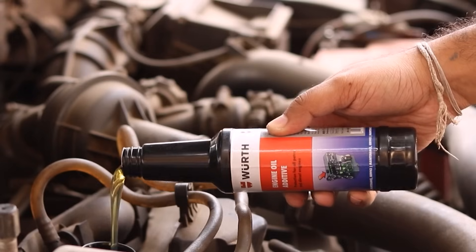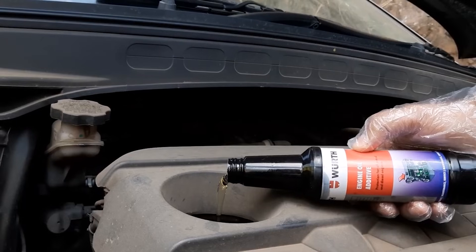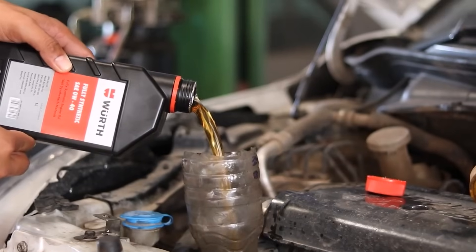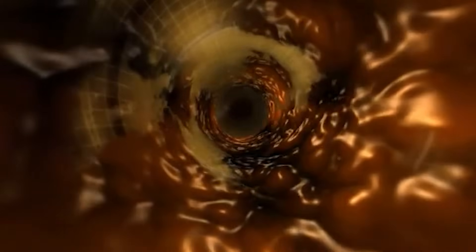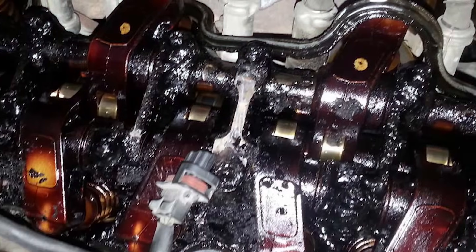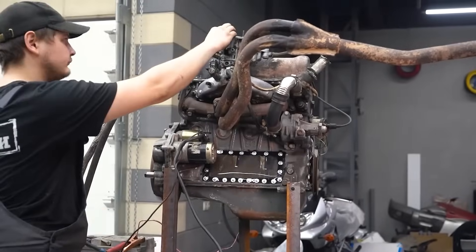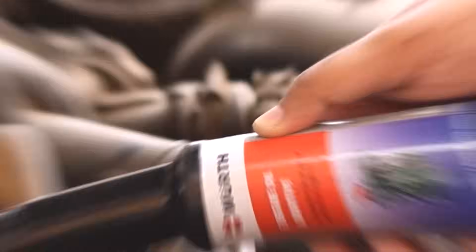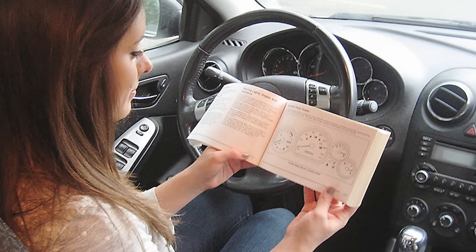Many drivers believe pouring in extra additives will boost performance, improve fuel economy, or extend engine life. But modern motor oils already come with the right blend of detergents, anti-wear agents, and stabilizers. Adding more can actually throw off the balance and reduce oil effectiveness. Some additives can thicken the oil too much, while others can break down essential compounds in high-quality synthetic oils, causing more sludge buildup, increased engine wear, or clogged engine parts. Certain additives may help in older engines or extreme driving conditions, but only if recommended by a professional. Stick with high-quality oil that meets your car's specifications — it already has everything your engine needs.